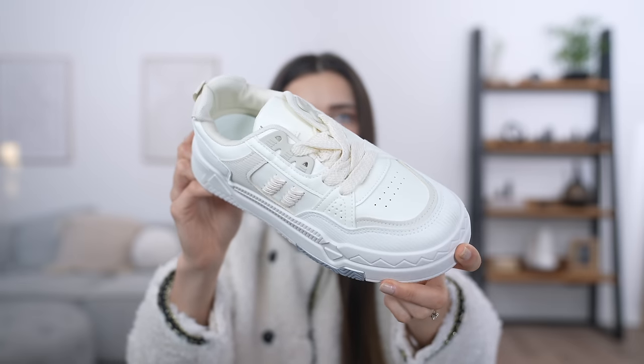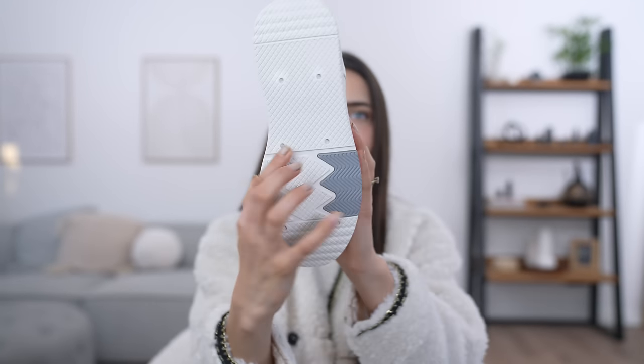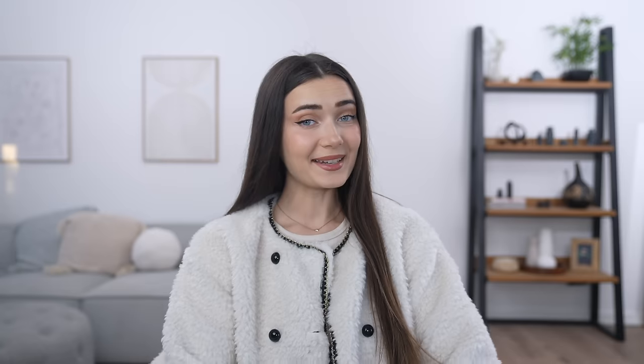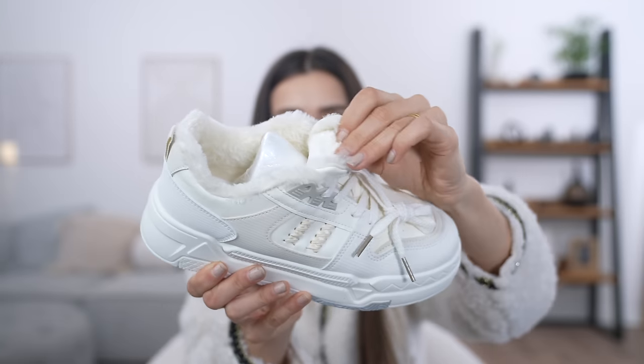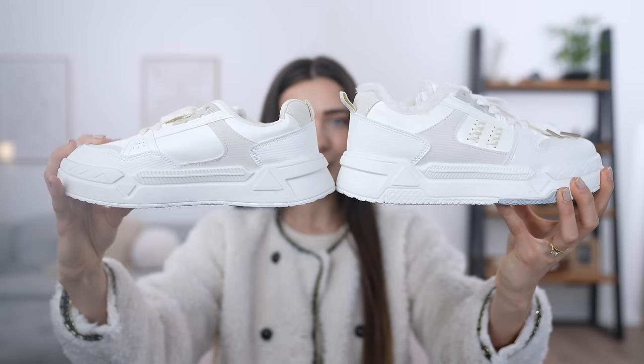First up we have the Shein pair — it comes in a little zip bag. I really like the neutral colors and this little woven part. Now let's take a peek at the Temu version. At first glance they look exactly the same, but the Temu ones literally have fur lining the inside of the shoe — it's even on the inside here. That's quite nice, it's soft. But they are actually very different — the sole on the Temu version is a lot thicker and very spongy. Look at the height side by side — this one is way chunkier and taller.